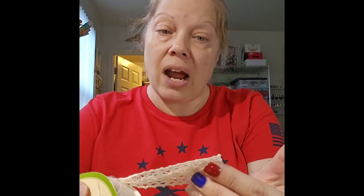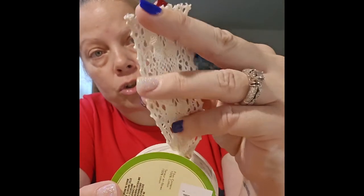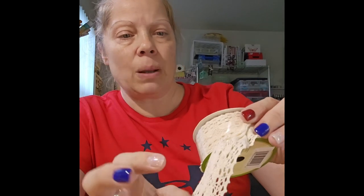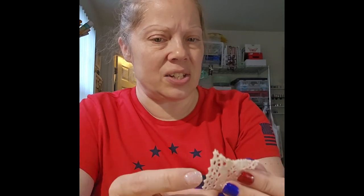I also found lace ribbon — you only get 1.09 yards but it's a really good width and I thought it would be so pretty in my junk journals. It had a new label, so I'm not sure if they've always carried this or just changed the packaging. I'm going to be on the lookout for more because there's not very much on the spool.